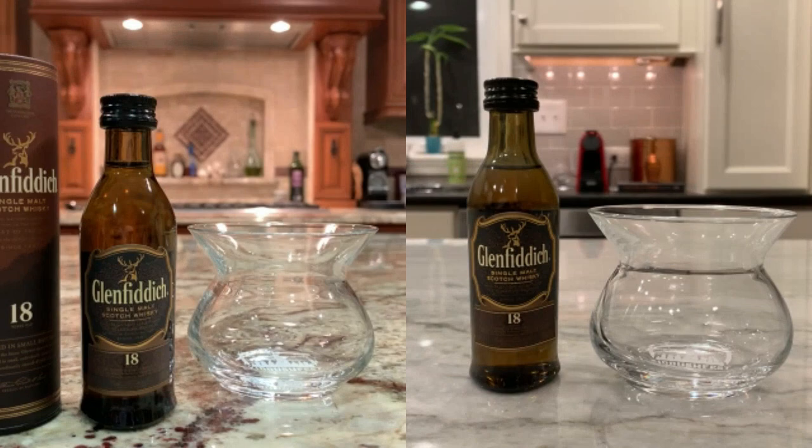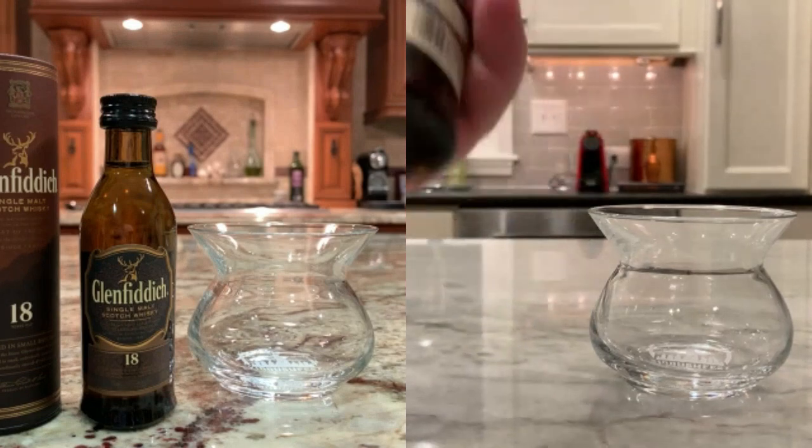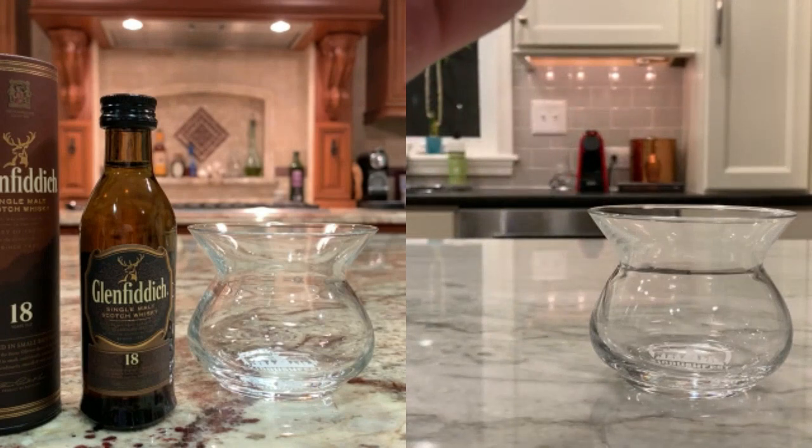Much like the other one we reviewed, they didn't give us a cork — it's just a regular little screw top. You ain't getting corks with these. The ABV on this one is 40%.